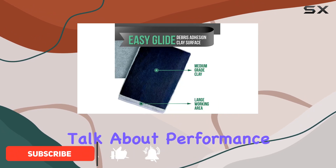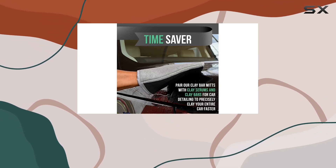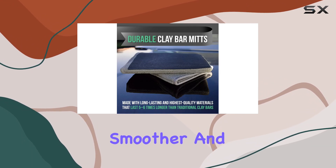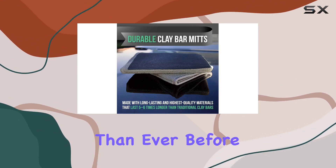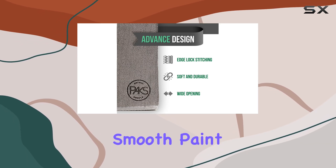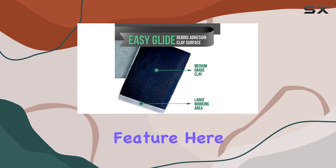First, let's talk about performance. These mitts truly deliver on their promise of effortless detailing. With their plush cushion microfiber backing and wide opening, they make the claying process smoother and more efficient than ever before. The advanced design ensures you can achieve a silky smooth paint finish without worrying about scratches or stains.